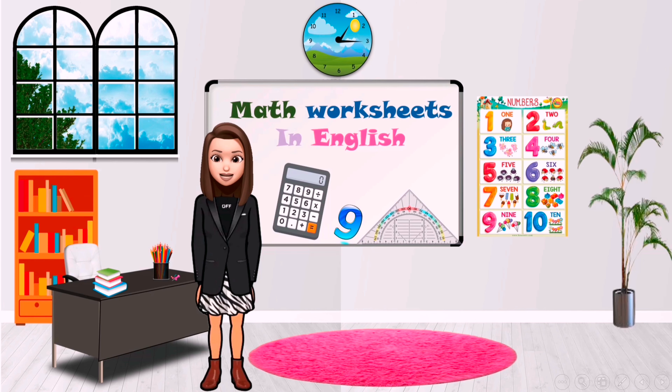Hello everyone, my name is Farah. Today we will solve three math worksheets. Let's go!